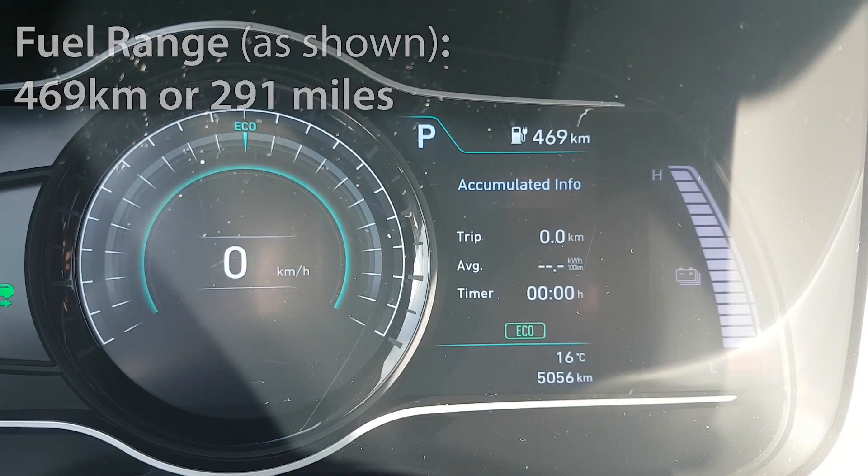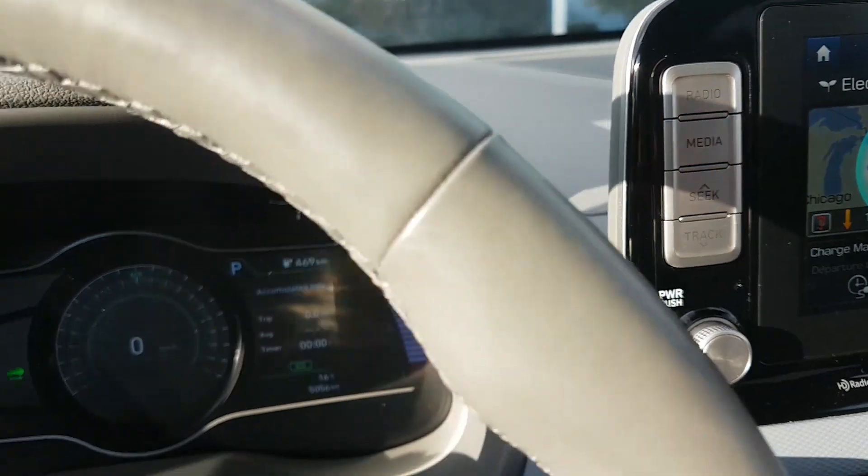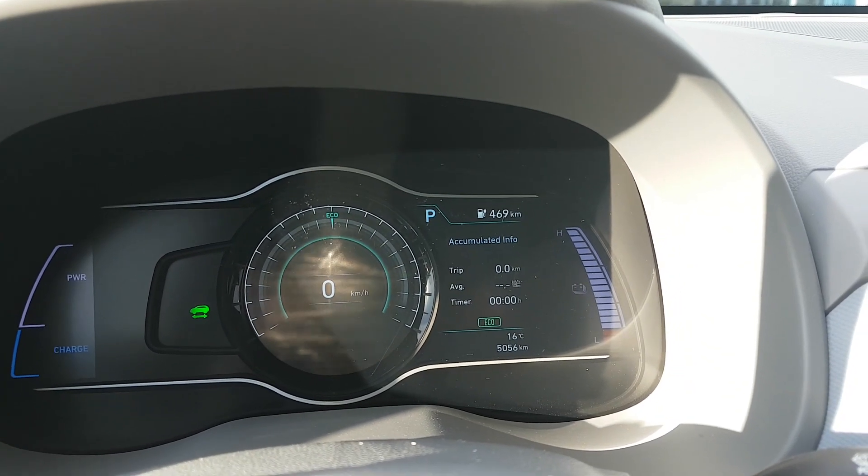As you can see, we have 469 kilometers of range left. I've just reset my trip meter, which is why it reads zero. After the six-day test, we'll do some calculations to see how much it would cost us to run the Kona EV.